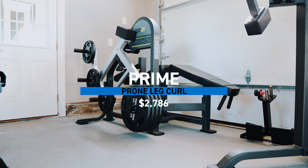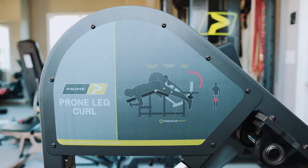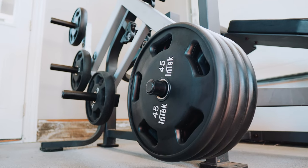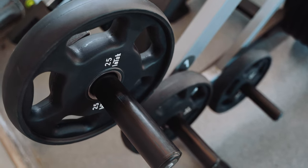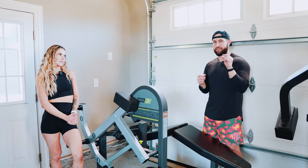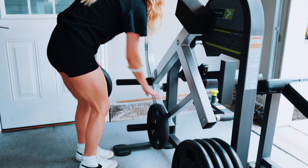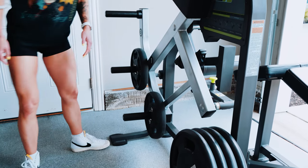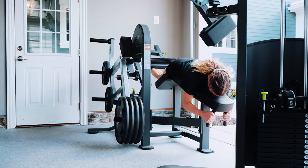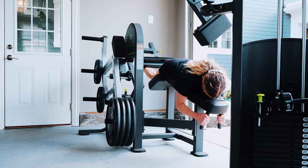Now we're over to the lying leg curl. With getting the hamstrings fully shortened, you've got two options: the seated and the lying. The lying is going to be a better option when we want the hamstrings in the fully shortened position. We have to have a slight degree of hip flexion, which this provides, and then you train into the greatest degree of knee flexion. The way the pegs are placed allows us to challenge the hamstring in different lengths — in the fully shortened position or potentially in the lengthened or mid-range.